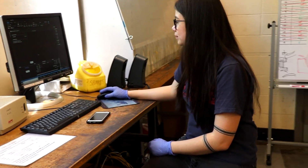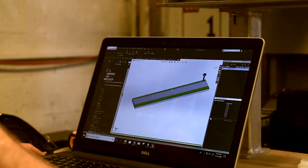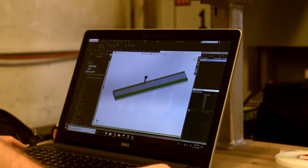We use almost every tool available to us in the composite lab, such as a CNC fabric cutter, autoclave, hot press, and oven. We also use SolidWorks to design molds, jigging and locating fixtures, and other tooling that is useful during the manufacturing process.